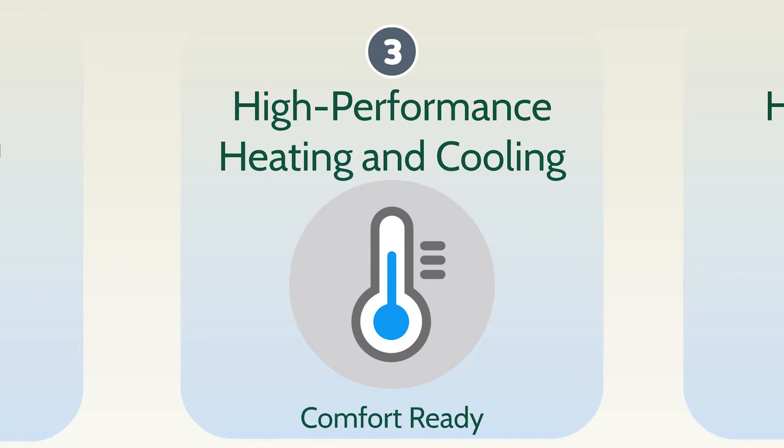Leading experts know a high-performance heating and cooling system includes more efficient equipment and professional installation that allows your entire home to be enjoyed year-round, so it's comfort ready.